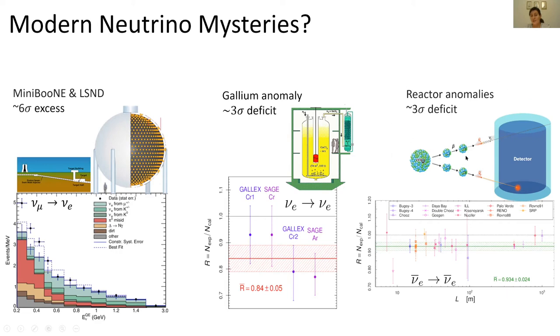Finally, there are the reactor anomalies. Detectors placed beside nuclear reactors measure electron antineutrinos and the probability of these neutrinos surviving — not oscillating. On the y-axis we have the ratio of observed to expected neutrinos, plotted as a function of distance from the reactor. Each data point represents a different experiment placed at a different distance from its respective reactor. Many different detector types placed beside many different reactors all show a slight deficit with respect to expectation, pointing to a 3-sigma deficit.